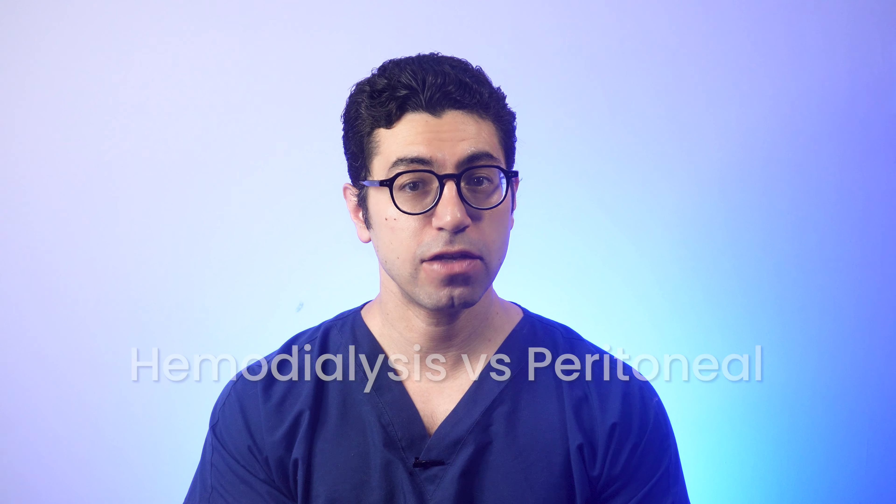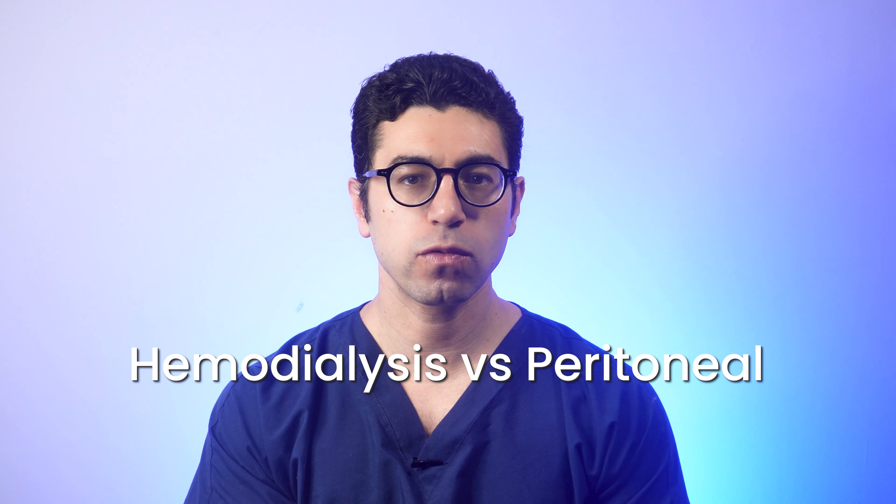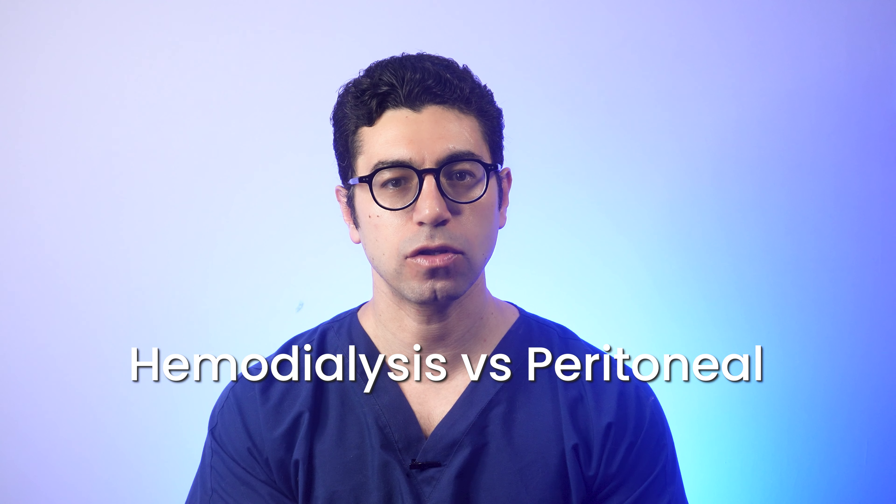Today we'll dive into the world of kidney replacement therapy with a focus on two primary modalities: hemodialysis and peritoneal dialysis, understanding the differences and choosing the right option. We'll explore the testing characteristics, benefits, and considerations of hemodialysis and peritoneal dialysis, helping individuals with kidney failure to make an informed decision about their treatment options.